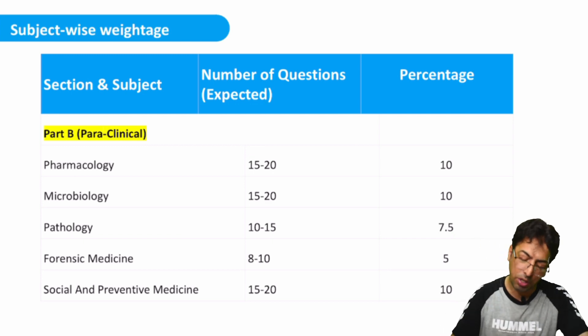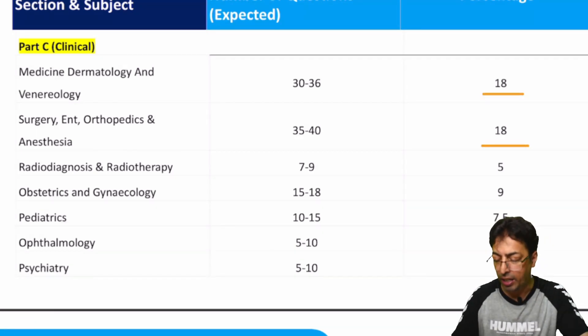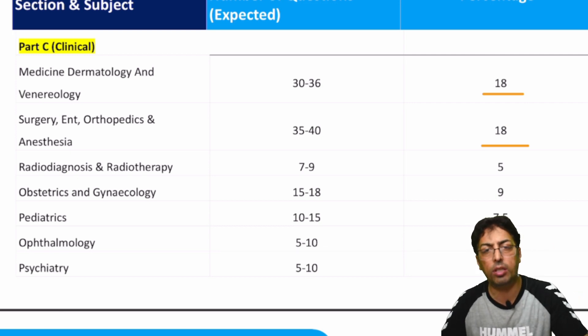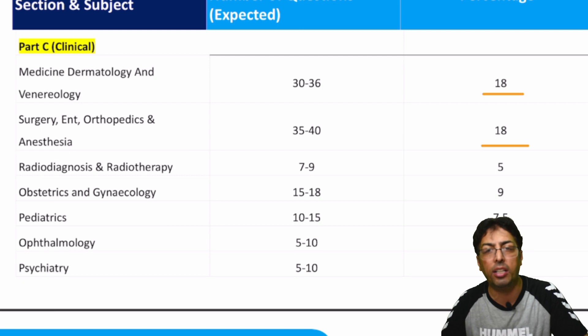One important thing: a large number of questions come from medicine and allied branches, and surgery and allied branches — around 18 to 20 each, but it's not exact. That means it's not medicine alone; it includes dermatology and neurology. In surgery, it includes ENT, orthopedics, and anesthesia. So if you subtract those allied branches, the number of questions in medicine becomes similar to other branches. There are major and minor subjects, and your focus should be on major ones like anatomy, pathology, social and preventive medicine, medicine, and surgery.